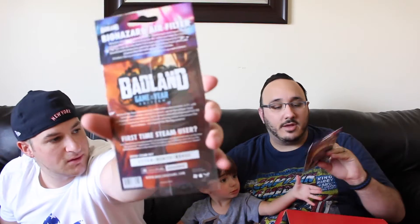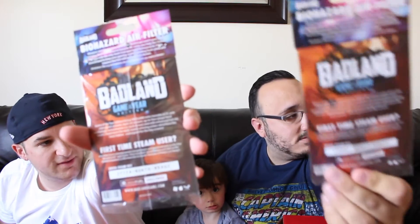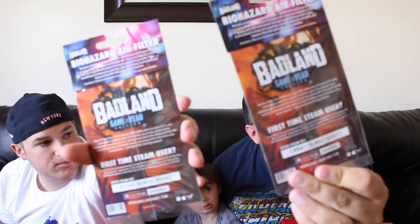What else we got? An air freshener? Badlands downloadable game air freshener. So this comes with a free game — you guys can read that, go to town on it. I'll definitely use the air freshener. $15 value — thank you for this, I really needed this.